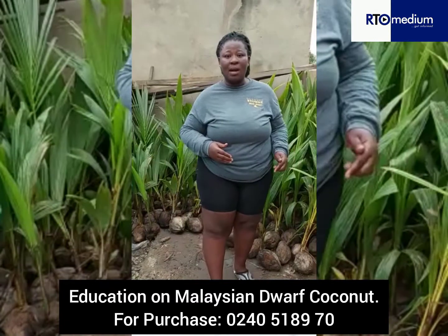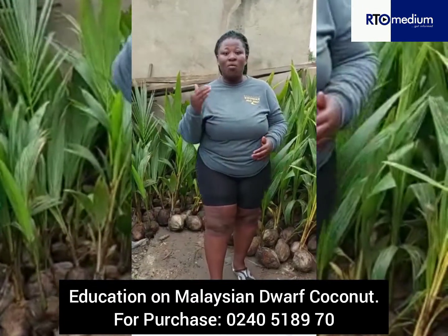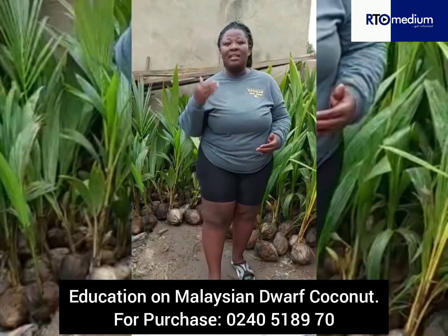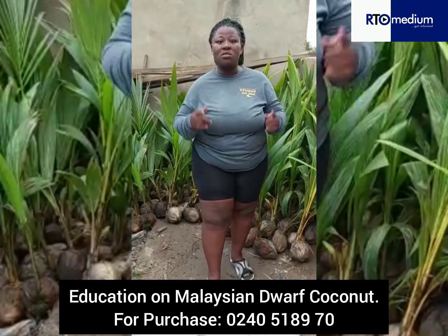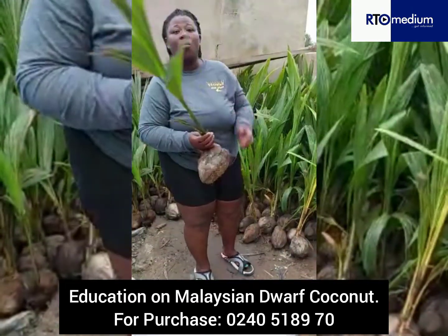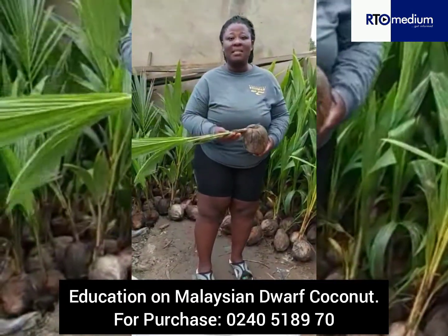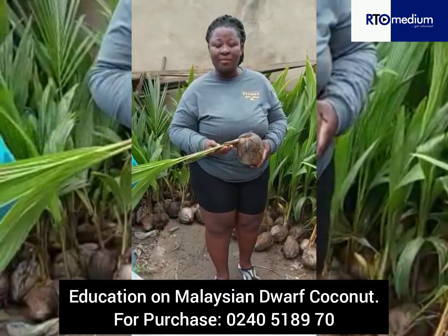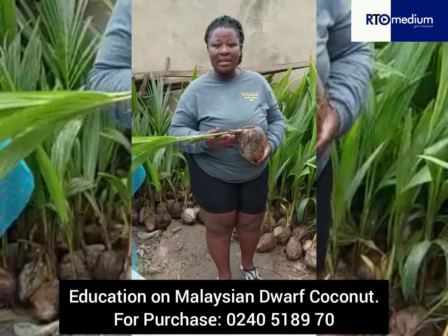4. Manuring. With the manuring, the compost or the farm yard manure can be used. 5. The fifth thing I would like to talk about is watering. As we all know, water is life. Therefore, watering must be done immediately after transplanting, and watering should continue every morning and evening for better results.